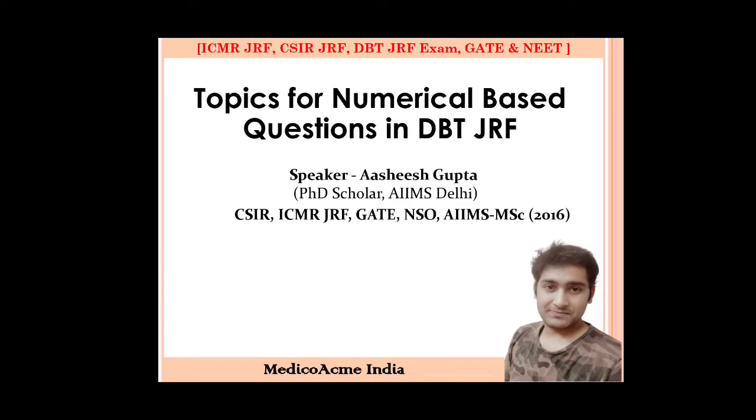Hi guys, I'm Ashish and you are watching me on MediQuack Media. First of all, I would like to thank you all for giving love to my channel, and so I am bringing some new topics for you that are very useful for the JRF exam.